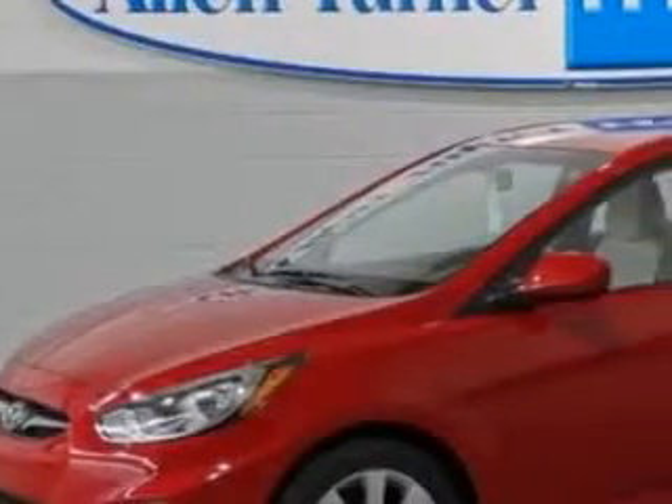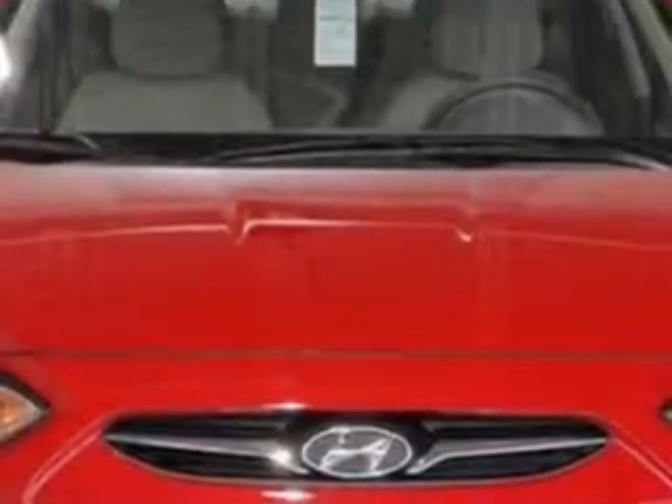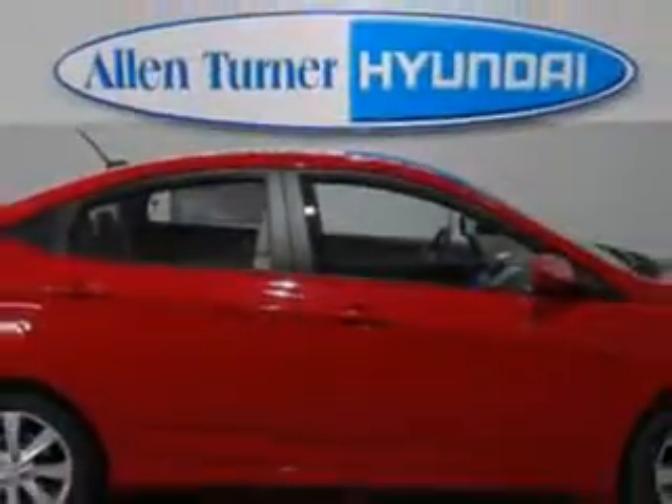Check out this Boston Red 2013 Hyundai Accent Sedan, equipped with a 4-cylinder engine and an automatic transmission. Enjoy an exceptional 37 miles to the gallon on this great car with features like elegant headlights,